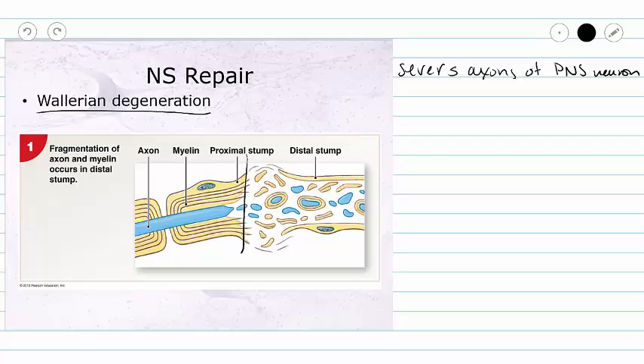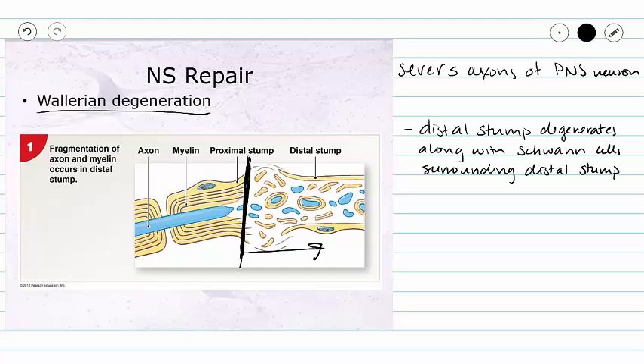If we slice through our axon — for example, if we are chopping vegetables and cut our finger and sever an axon — the first thing that is going to happen is that our distal stump, the portion farthest away from our central nervous system, is going to degenerate along with the Schwann cells surrounding it. We can see our axon breaking up and our Schwann cells breaking up in the picture.